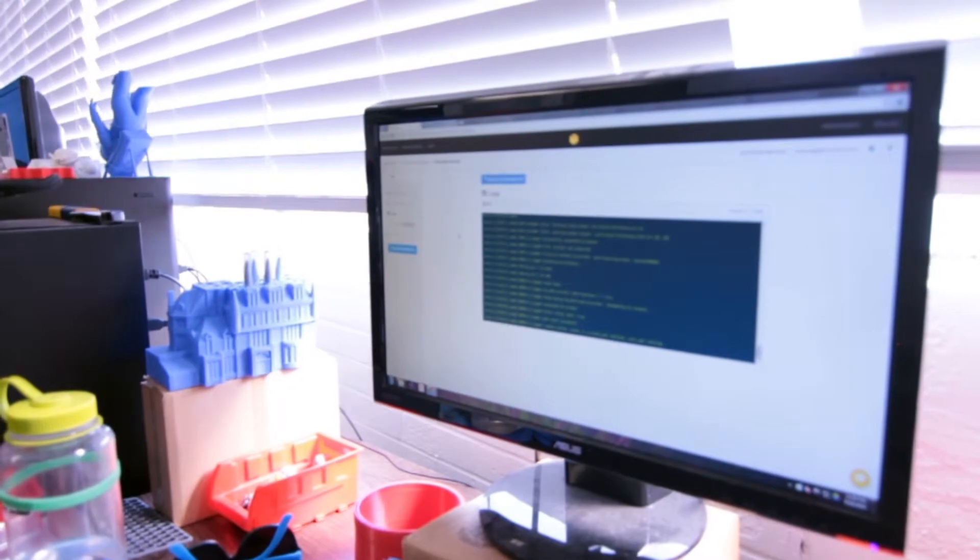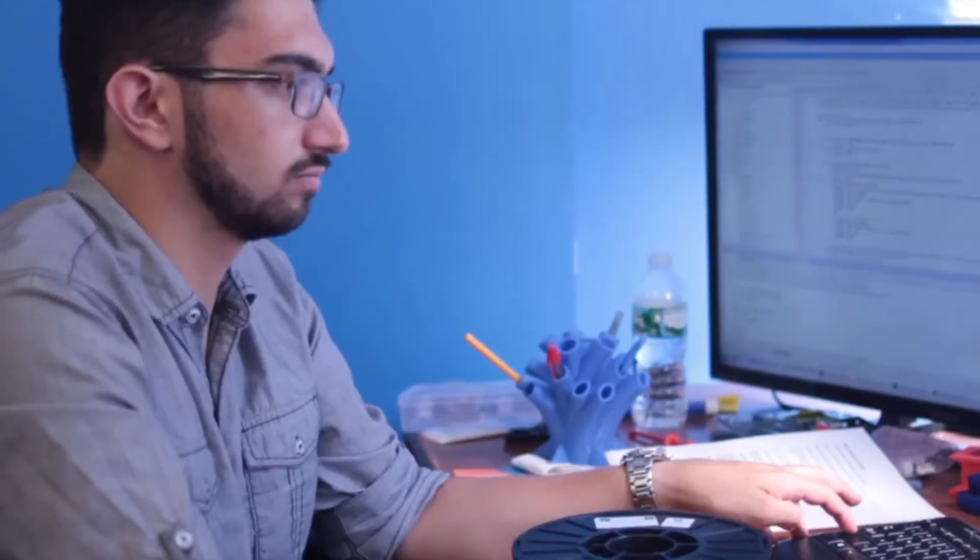Before we were using Resin, we would have to generate RSA keys for every single printer and then synchronize them with all of our servers. Whenever we wanted to issue an update, we'd have to SSH into each machine individually.